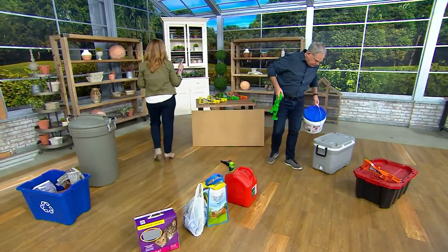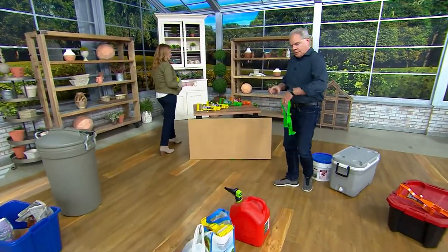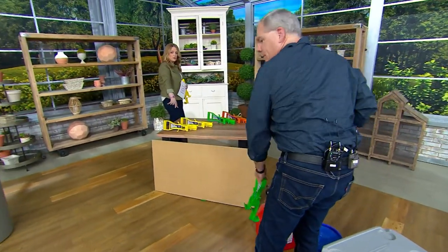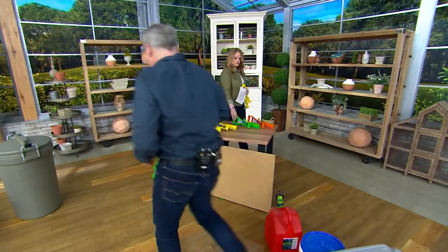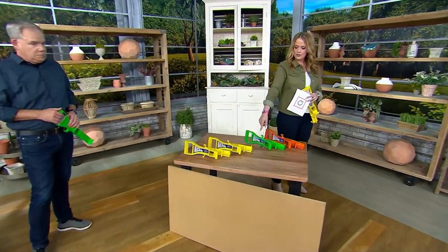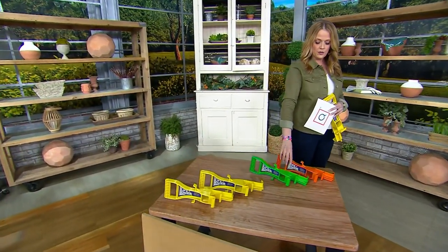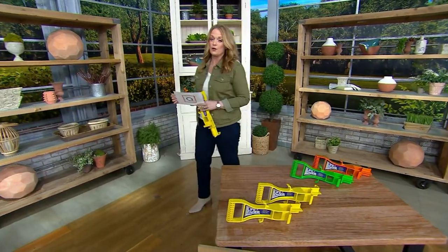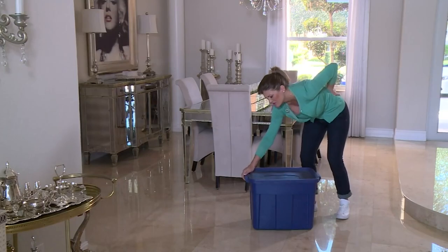I want to show the colors again. Here's your set of two in yellow — easy to find if you want to keep one in the garage. Here's your set of two in green, also a great color. There are only 900 left in green, and then the set of two in orange — there are only 700 left. More than 40,000 have already been sold.